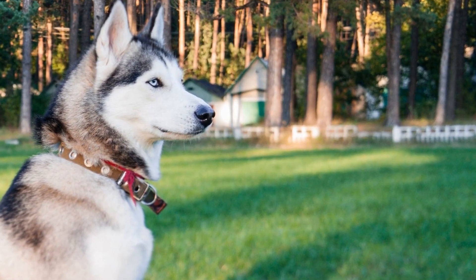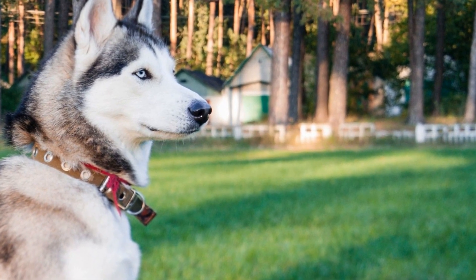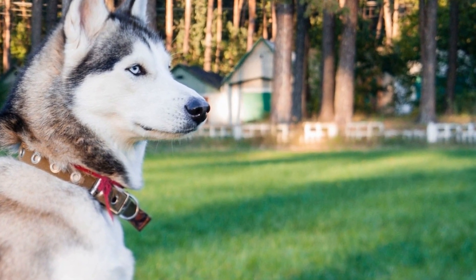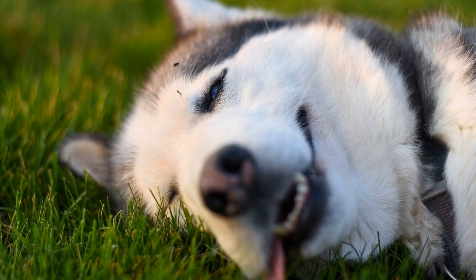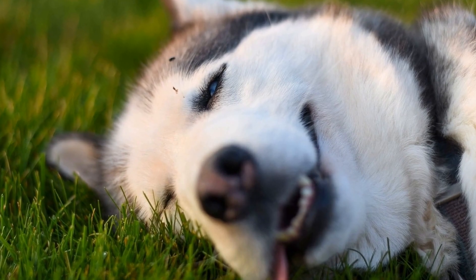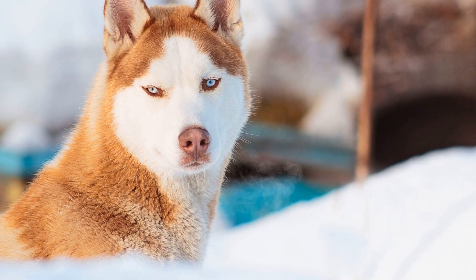During the shedding seasons, which typically occur twice a year, known as blowing their coat, Huskies can shed heavily. During these periods, it is essential to increase the frequency of brushing to daily sessions. The extra brushing will help remove dead hair and prevent it from spreading throughout your home.